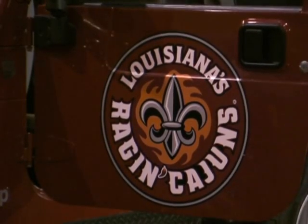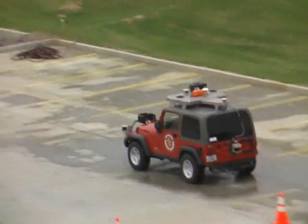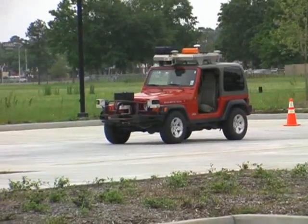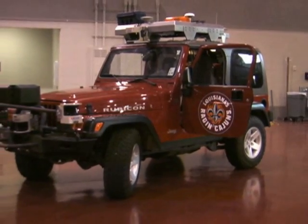For the 2007 Urban Grand Challenge, the University of Louisiana at Lafayette Team's CajunBot has entered a Jeep Rubicon Wrangler as its base vehicle. Its short turn-in radius, high braking coefficient, and small width make it a logical choice for the Urban Challenge.